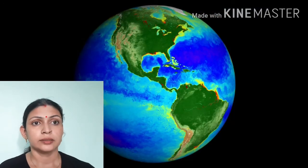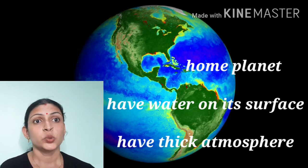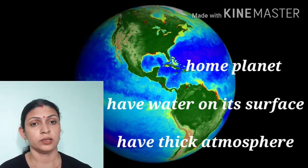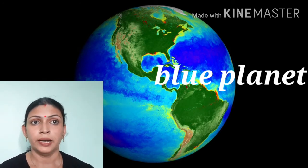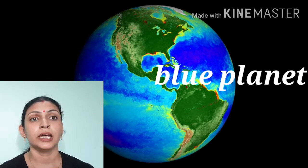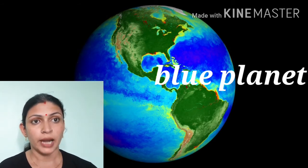Now the third is Earth. Earth is our home planet and it is a unique planet because life is possible on Earth only, because it has water and a thick atmosphere. It is called the blue planet because when we look at it, its color appears blue because of the reflection of light.